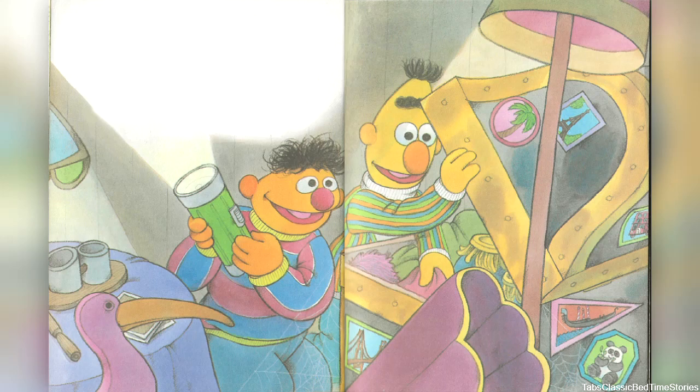'Here's a sticker of the Eiffel Tower. That's in Paris, France. And here's a sticker showing the Golden Gate Bridge. That means it's from San Francisco. Would you like to travel and see the world when you grow up?' Bert asked Ernie. 'I would.'